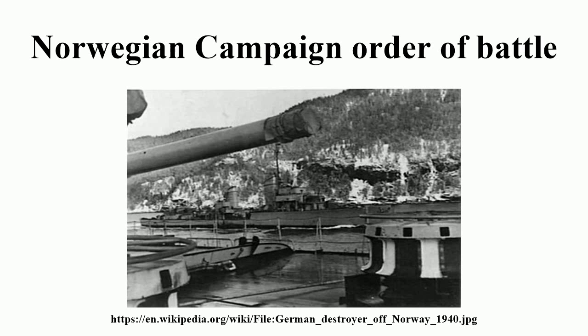196th Infantry Division, commanded by Generalmajor Richard Pellengahr. By 15 April, most of this division had landed at Oslo. Regiments: 340th, 345th, and 362nd Infantry, 233rd Artillery.